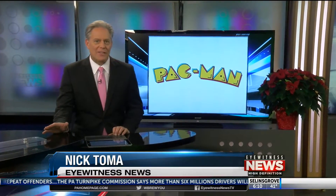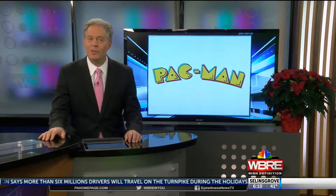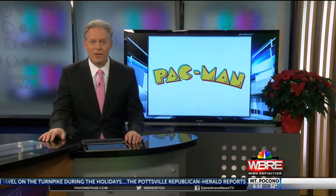Welcome back. While a lot of kids are asking Santa for the latest Xbox or PlayStation games, others may be looking for a more classic experience. Eyewitness News reporter Brianna Strunk takes us to a place providing that link to the past.